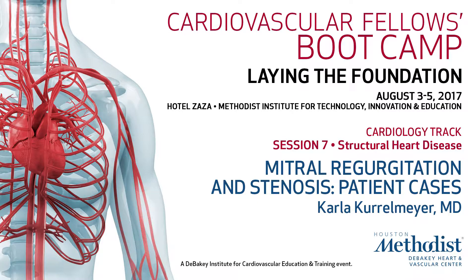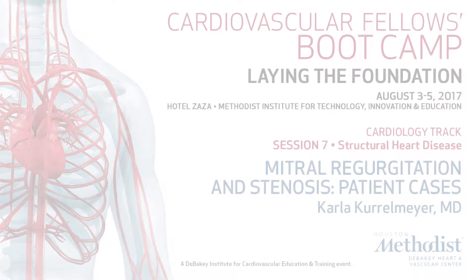Okay, so basically we're going to switch and I'm going to bring you into my clinic and give you a couple of case presentations, rather than going over the talks. You should have those talks from last year in your materials.